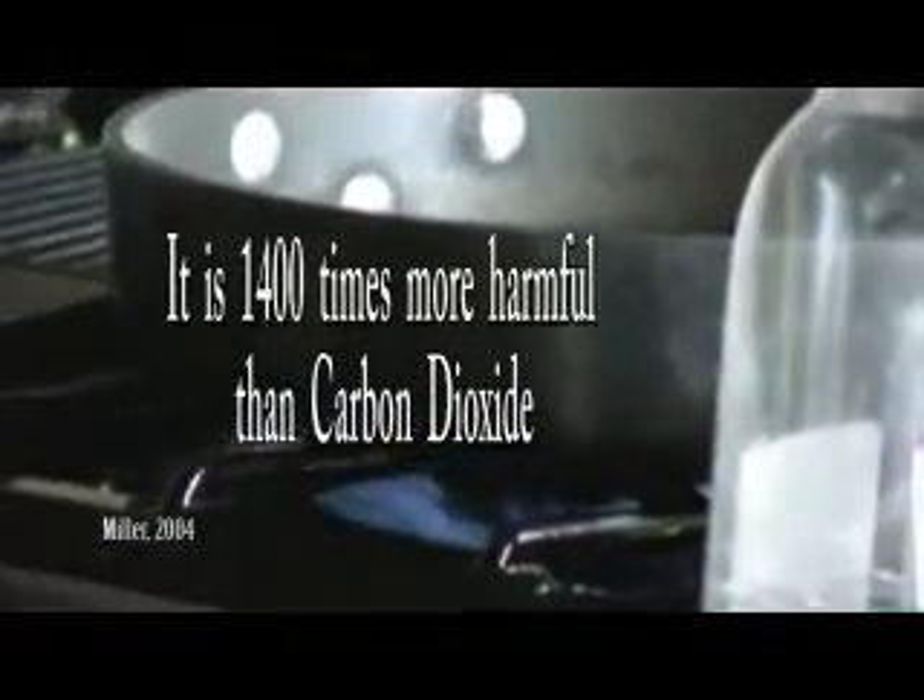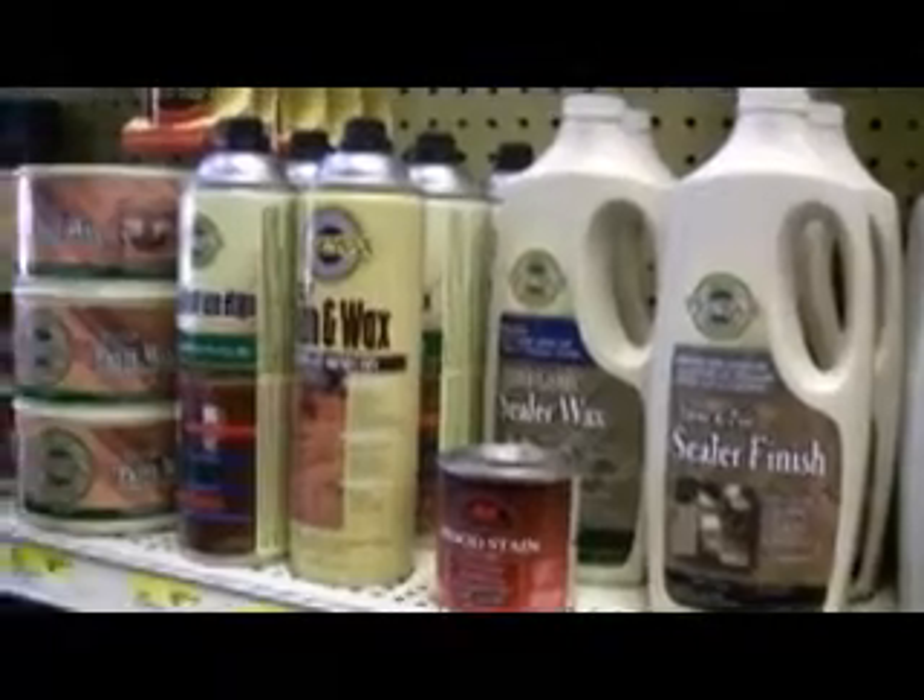Many household cleaners create air pollution. Carbon tetrachloride is used to clean stoves and burns as a greenhouse gas. When you do your laundry, many chemicals are washed out into the environment and can end up back in your drinking water.